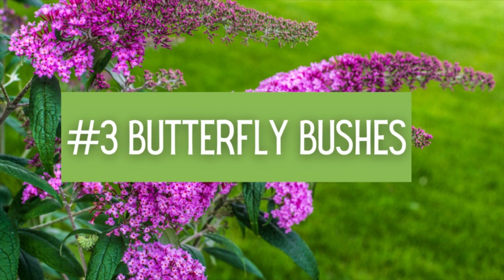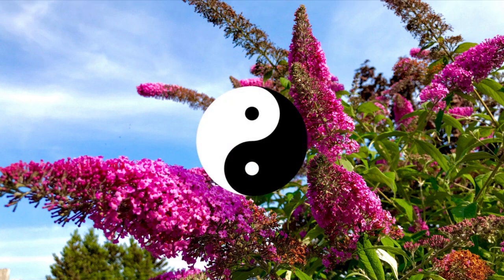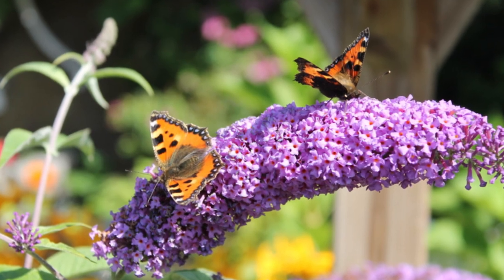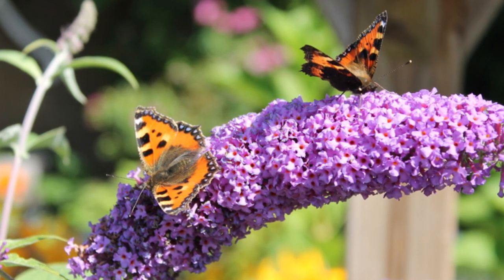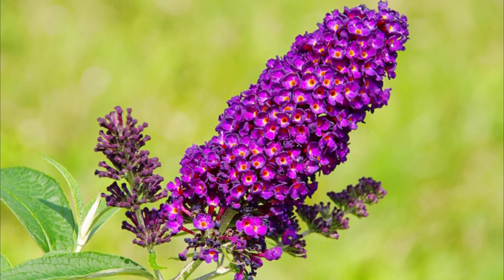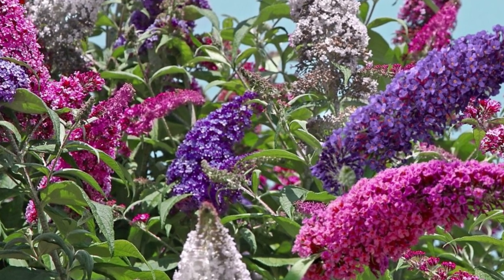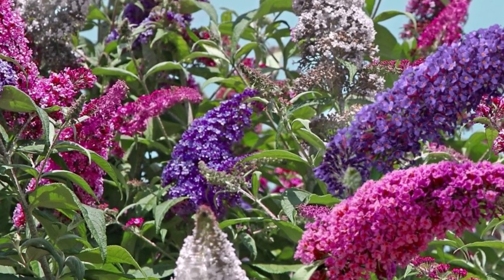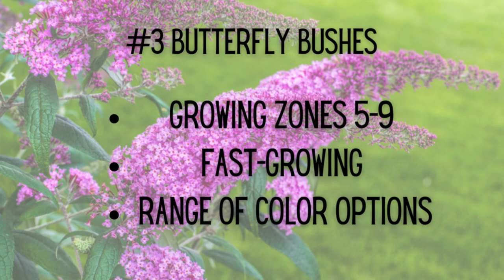Number three: Butterfly Bushes. The large, cone-shaped blooms and the honey-like fragrance of this native Buddleia go together like yin and yang. You'll just love the scent, and the birds, bees, and of course the butterflies will flock to your garden because of it. Your pollinator garden isn't complete without a butterfly bush, I promise. Try Perfecta Trifecta for a collection of three top-rated varieties and the trademark honey scent of Buddleia. Mainly growing zones five through nine, fast growing, and a range of color options.